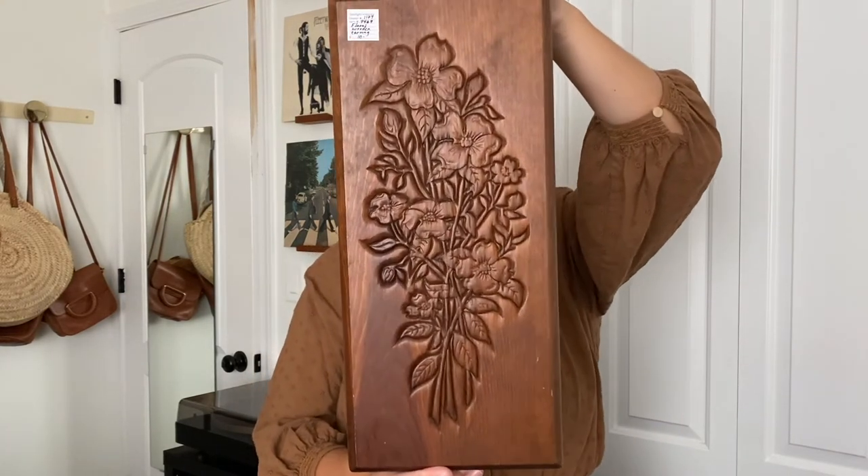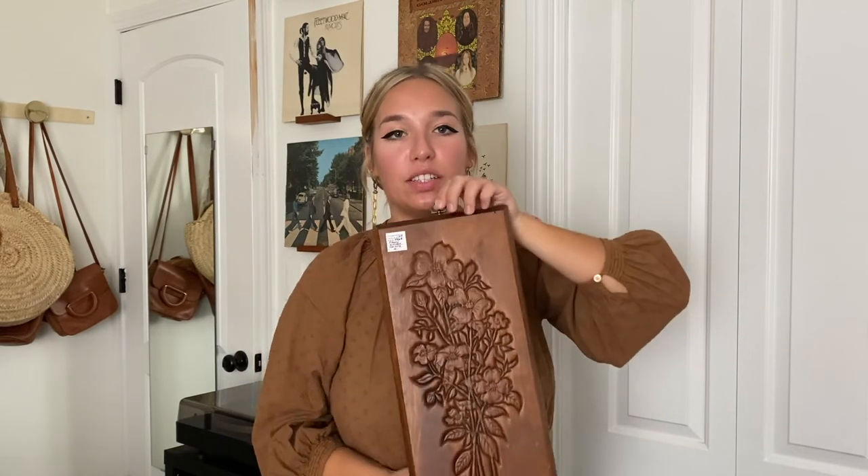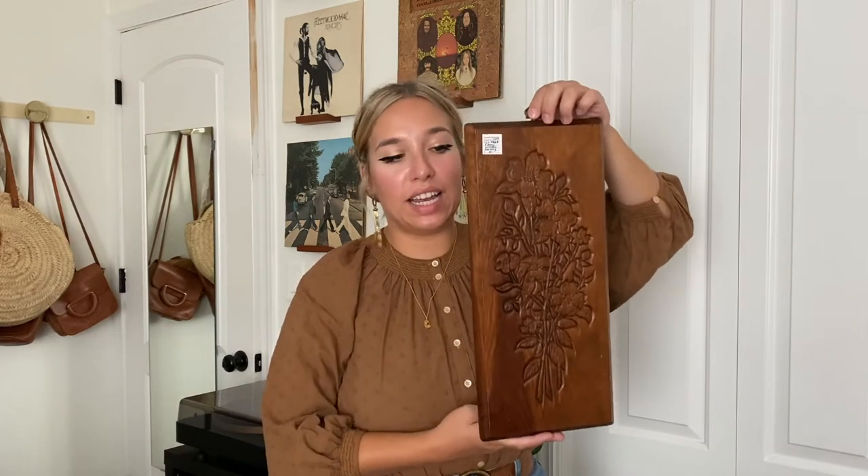Next I have this super cool wood carving wall hanging that I got at the antique mall — I still have the sticker on it, it was ten dollars. I plan to hang this on my wall once I get my mirror hung, which has been about four months in progress. I had to move my desk in for school, it's a whole ordeal, but I'm super excited — I love wood decor and it's going to fit in my room nicely.